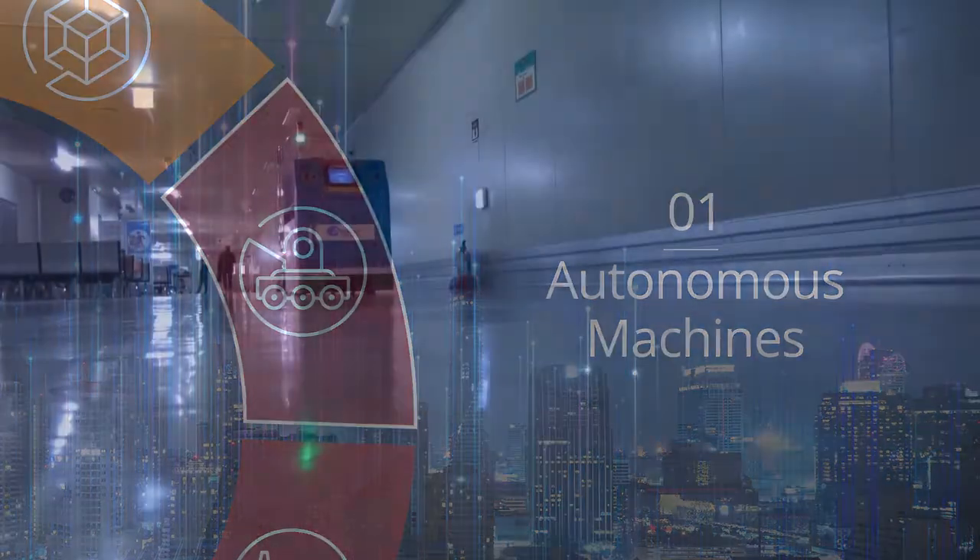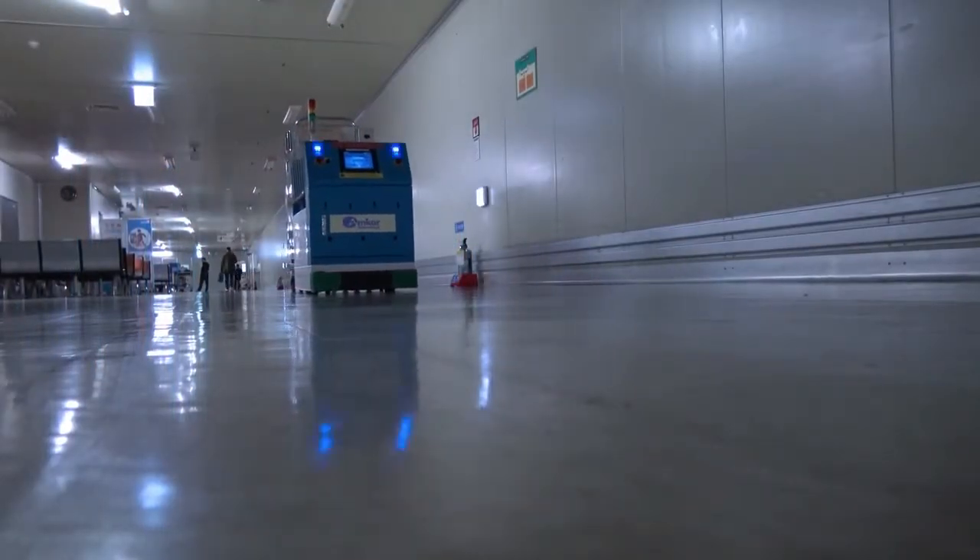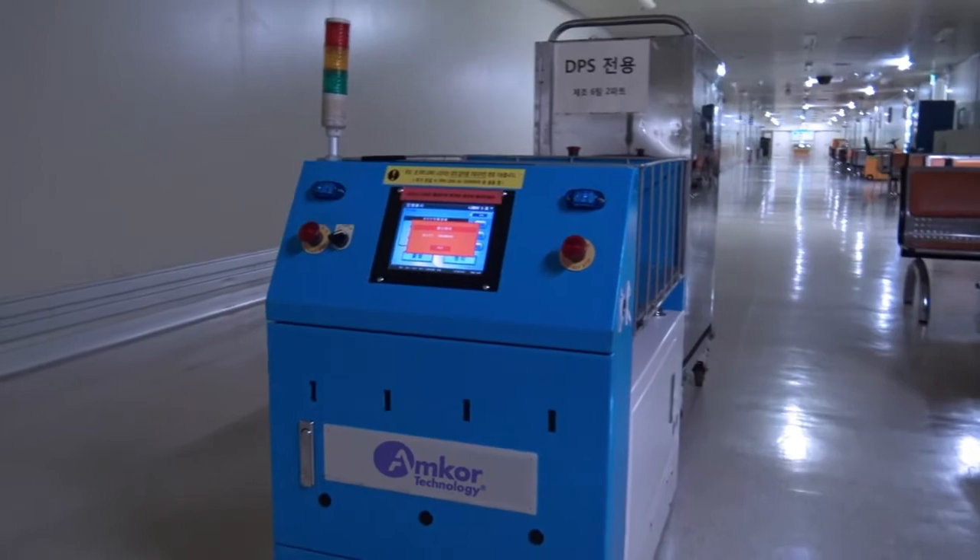We use autonomous machines such as robots and self-guided vehicles that require no operator intervention, improving quality, yield, and cycle time.